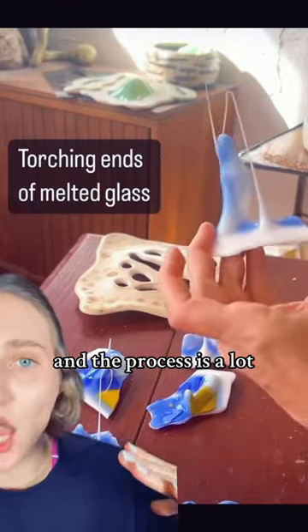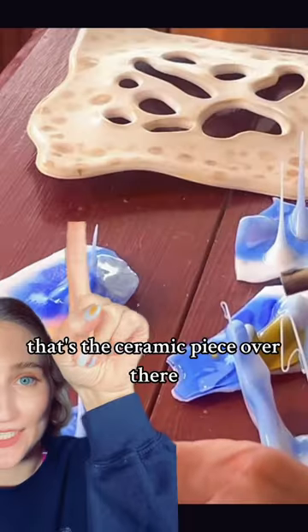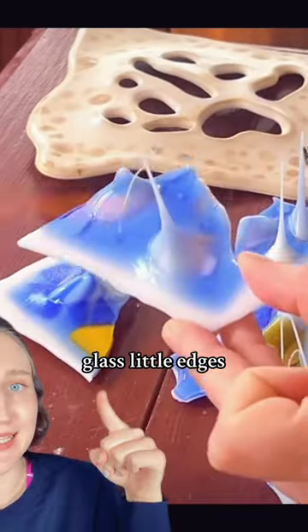Let's look at an artist that combines glass and ceramics. This guy's the best. And the process is a lot, it's loud. That's the ceramic piece over there, the glass full edges.